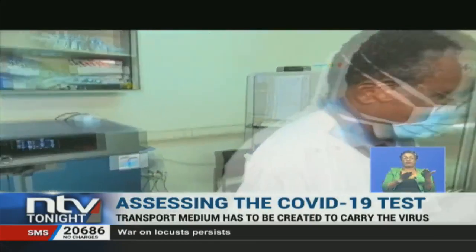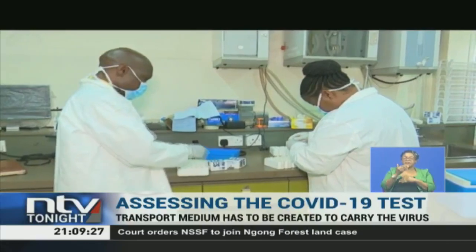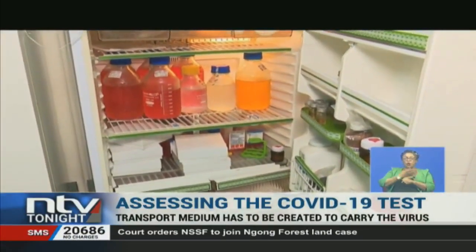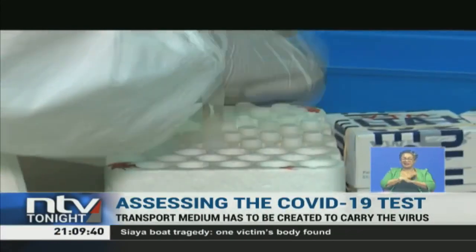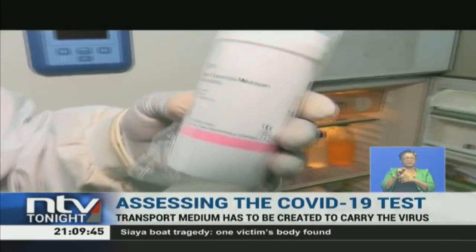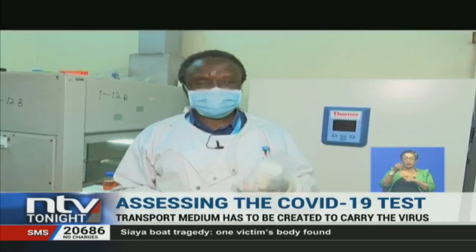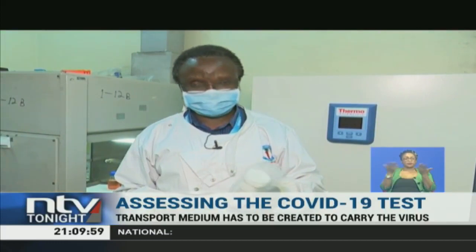Researcher Julius Moshiri explains the process behind the making of this virus transport media. The medium comes in powder form, but it has to be mixed with distilled water and other components to turn to liquid. The medium is prepared in a clean environment to avoid contamination of any kind. It is supplemented with a buffer to give the right pH required to support the environment where this virus is.